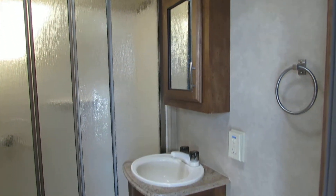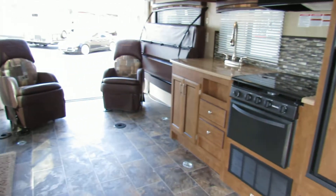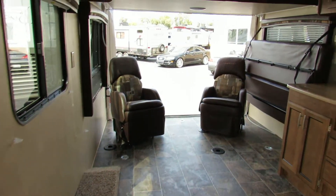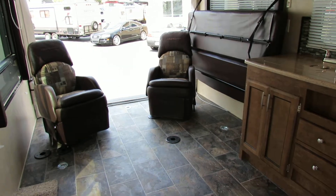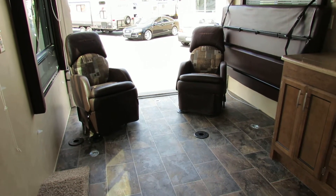So when you're looking for a nice toy hauler to take your toys out, this will fit a buggy in here, four quads, bikes, motorcycles, all your camping gear — this is the way to go. This one is number 1920. You can't find a better unit than this. This is absolutely perfect. 21 foot — check it out, I know you're gonna like this.